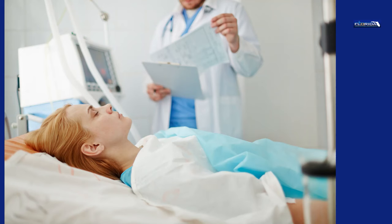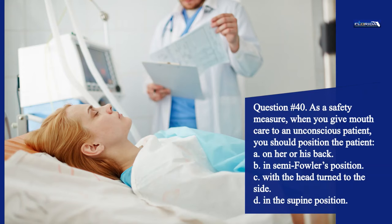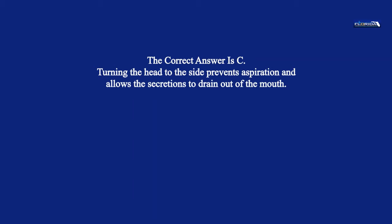Question 40. As a safety measure, when you give mouth care to an unconscious patient, you should position the patient: a. On her or his back. b. In semi-Fowler's position. c. With the head turned to the side. d. In the supine position. The correct answer is c. Turning the head to the side prevents aspiration and allows the secretions to drain out of the mouth.